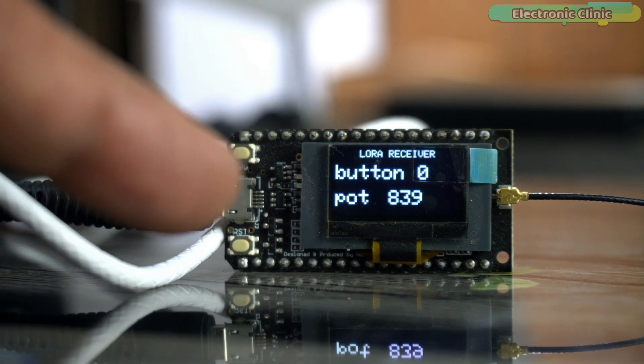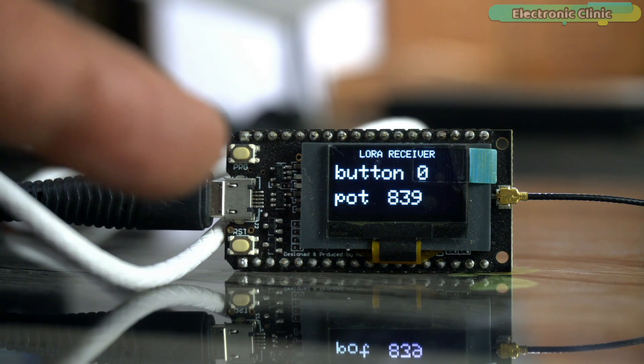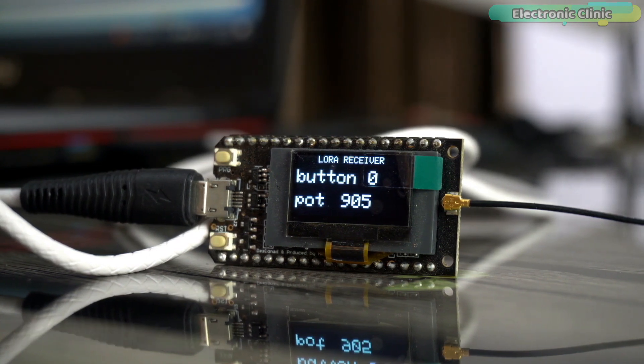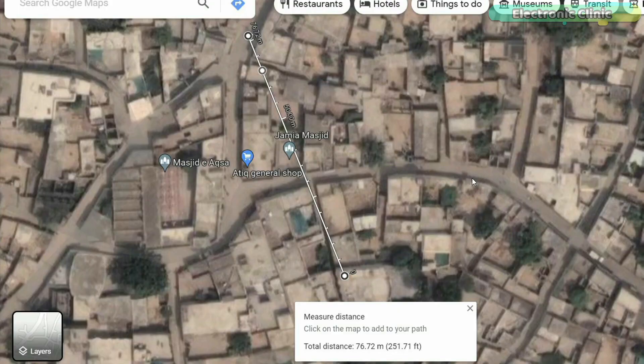During the first range test, the receiver is inside the room and my brother takes the transmitter outside. I wanted to check if signals are powerful enough to penetrate walls and obstacles. I was asking my brother about his location to track how far communication could reach. At one point the communication stopped, and when I checked Google Maps the distance was 77 meters — with both modules out of line of sight and walls and obstacles in between.